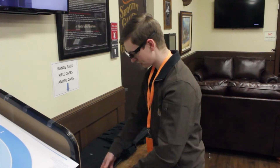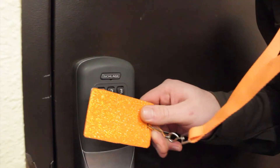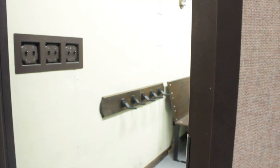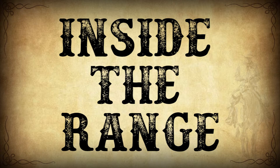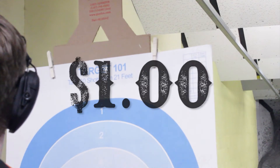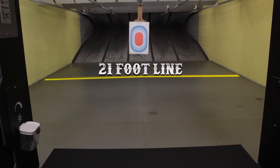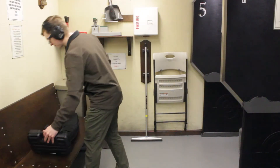Eye and ear protection are required before entering and at all times while in the shooting range. For safety purposes, use your range key to open only one door at a time. Hang your targets using only the provided clips — don't shoot the clips, as replacements will cost one dollar. Targets shall be no closer than the yellow line, which is 21 feet from the firing line.